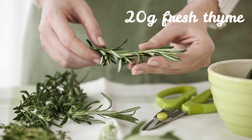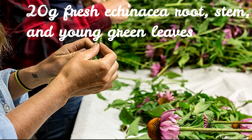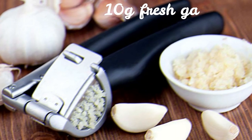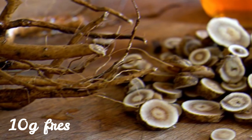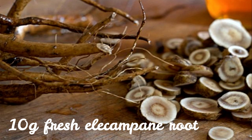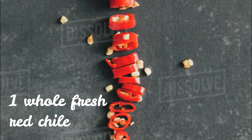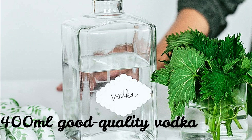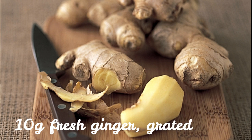20 grams fresh thyme. 20 grams fresh echinacea root, stem, and young green leaves. 10 grams fresh garlic, peeled and crushed. 10 grams fresh elecampane root. 1 whole fresh red chili. 400 ml good-quality vodka. 100 grams manuka honey. 10 grams fresh ginger, grated.